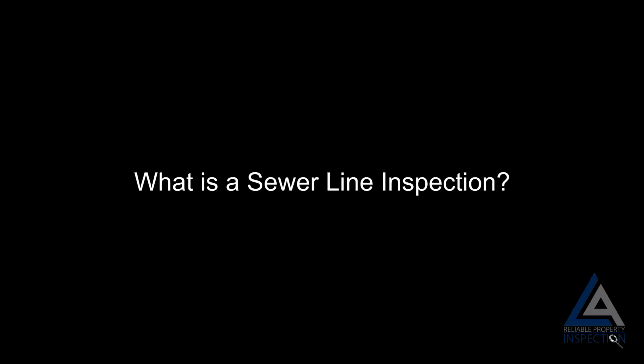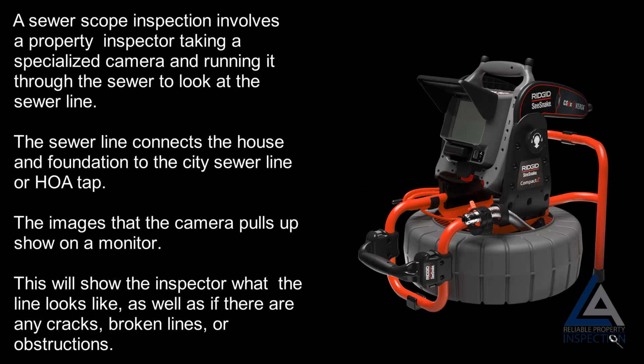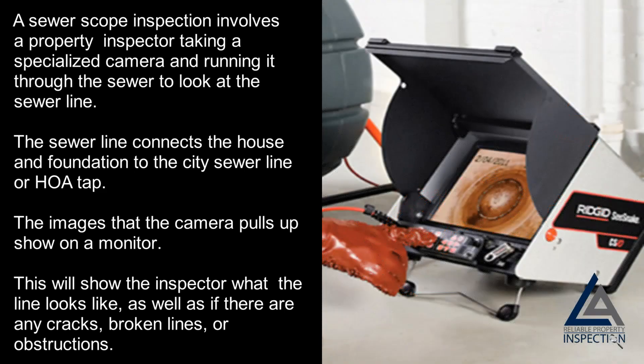What is a sewer line inspection? A sewer line inspection involves a property inspector taking a specialized camera and running it through the sewer to look at the sewer line. The sewer line connects the house and foundation to the city sewer line or HOA TAP. The images that the camera pulls up show on a monitor, showing the inspector what the line looks like, as well as if there are any cracks, broken lines, or obstructions.